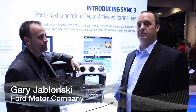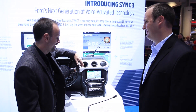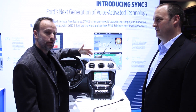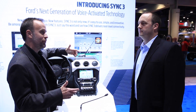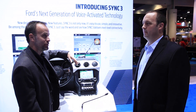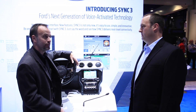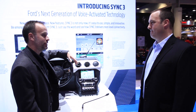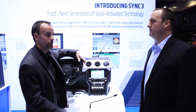Today I'm joined with Gary Jablonski, Program Manager for SYNC 3, and Gary is going to help walk us through what this product is bringing to the market. I'll give a little demo of what we've done together on SYNC 3. Ford is very happy to be partnered with Texas Instruments on the product. When I talk a little bit about our approach to designing SYNC 3, the Texas Instruments technology that you've helped deliver to the platform has been key to our success here.